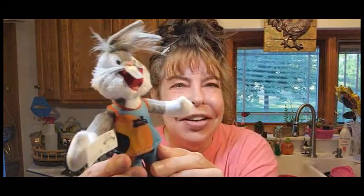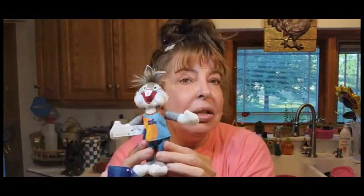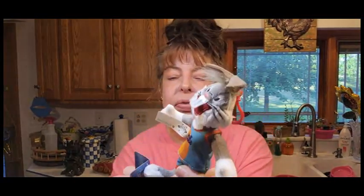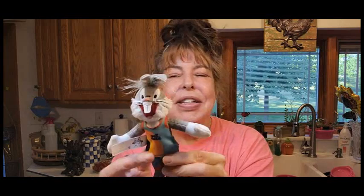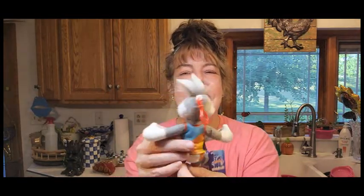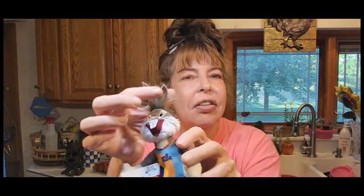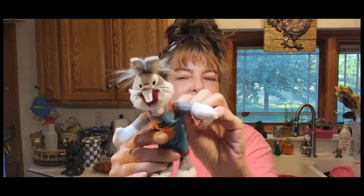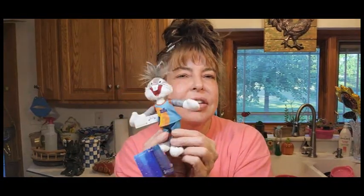Oh my gosh, look how cute he is! This is Bugs Bunny from Space Jam: A New Legacy. He was $4.99 — look at the detail and his little tail, and you can change his outfit. I just love little tiny animals. Ever since I was a teenager I've been into miniature items. So cute.